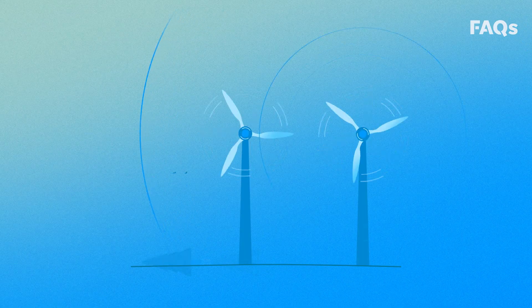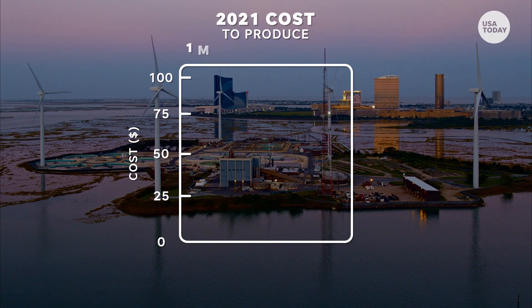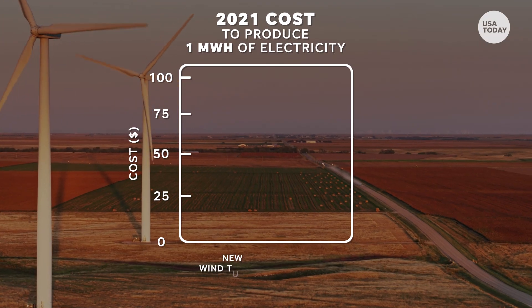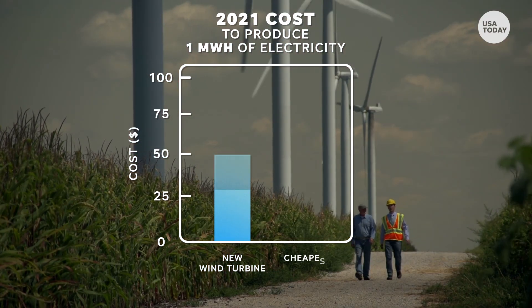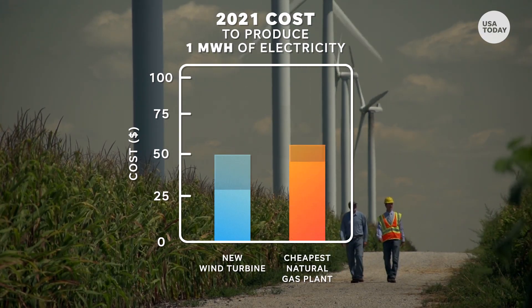In addition to sustainability, another upside is cost. In 2021, the cost of producing a megawatt hour of electricity from a new wind turbine was $26 to $50, while the same amount of electricity from the cheapest type of natural gas plant ranged from $45 to $74.